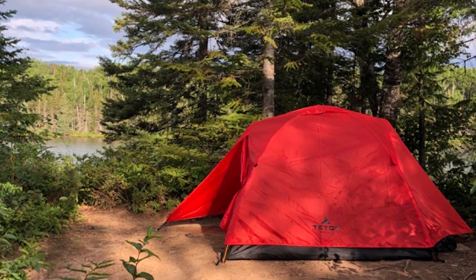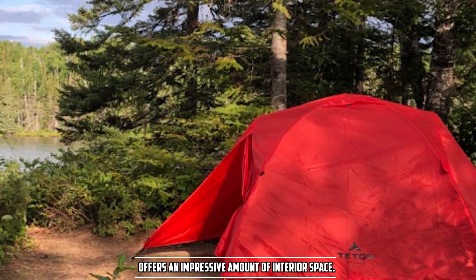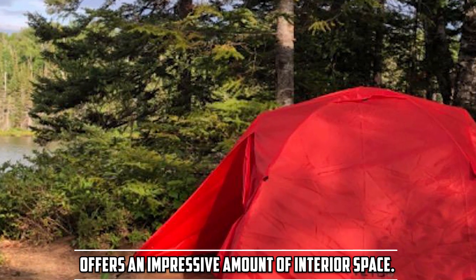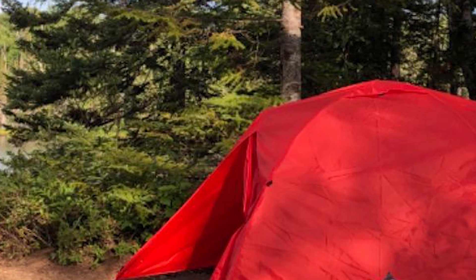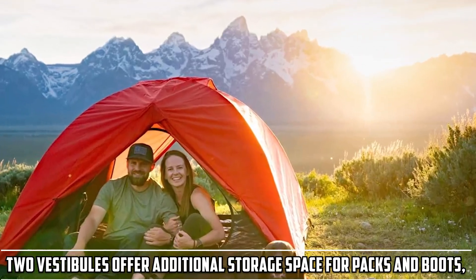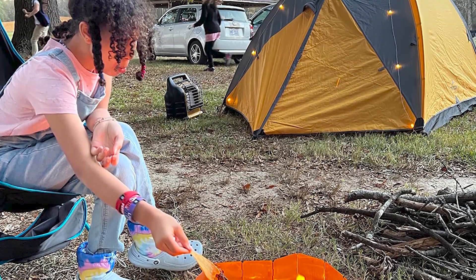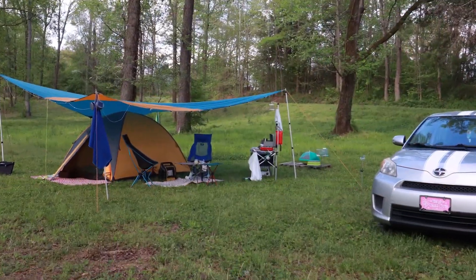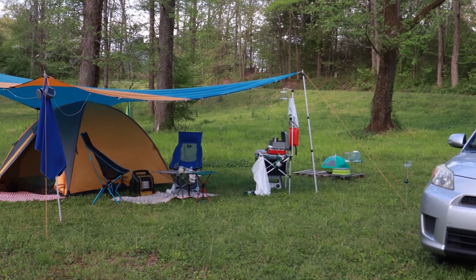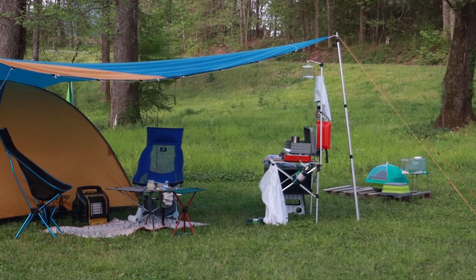The only minor drawback is that in high winds, it can be slightly challenging to attach the rainfly securely. For a two-person backpacking tent, the Teton Sports Mountain Ultra offers an impressive amount of interior space, with room for two adults plus gear storage. The two vestibules offer additional space for packs and boots. This tent excels in weather resistance — the rainfly with sealed seams effectively keeps rain out, though it may struggle in extreme conditions and is not recommended for high-altitude mountaineering.